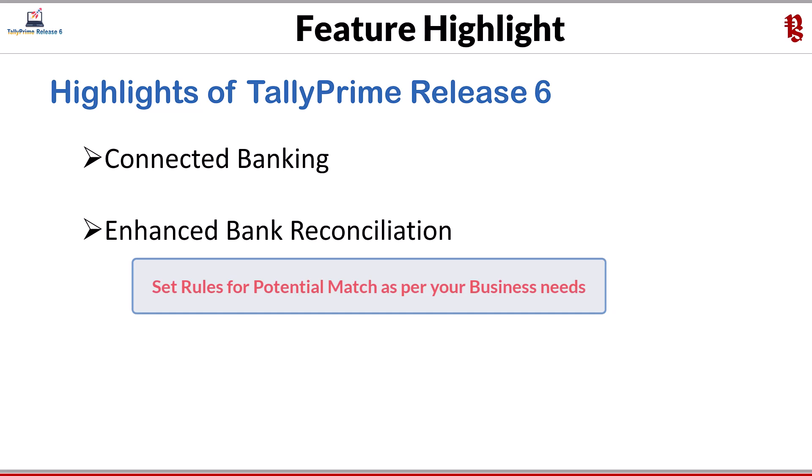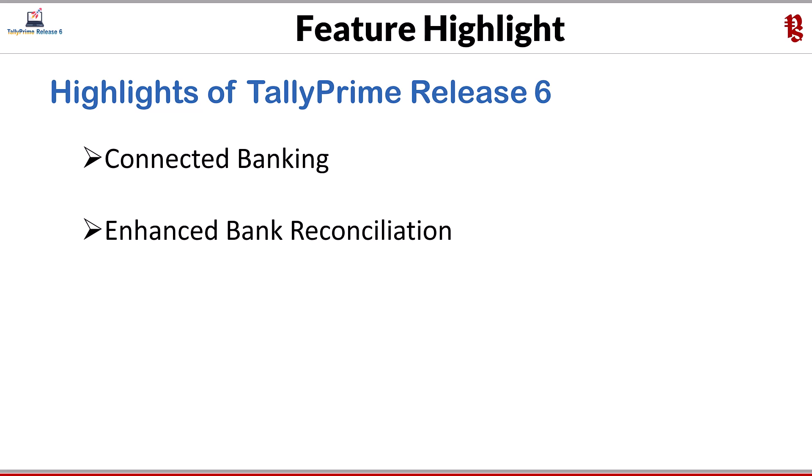You can set rules for potential matches as per your business needs, and find a match for single or multiple transactions from unreconciled transactions. In case you prefer manual reconciliation as before, you can also do so. Important note: if the company is split, the unreconciled book and bank transactions automatically appear in the opening BRS report. If you are doing reconciliation for the first time, you can set a reconciliation date and add unreconciled transactions to the opening BRS.